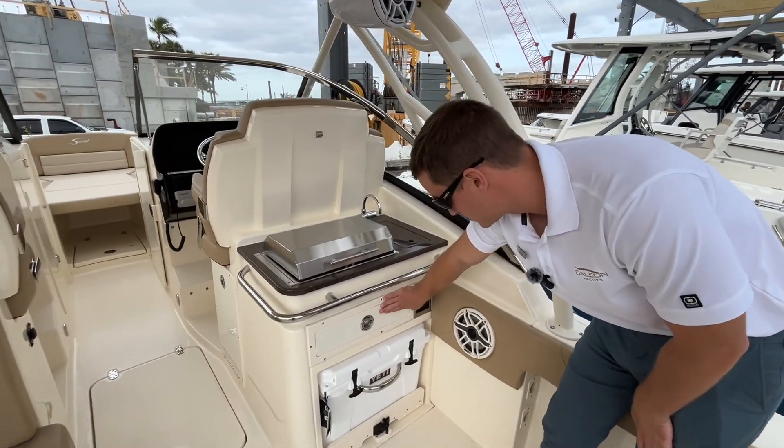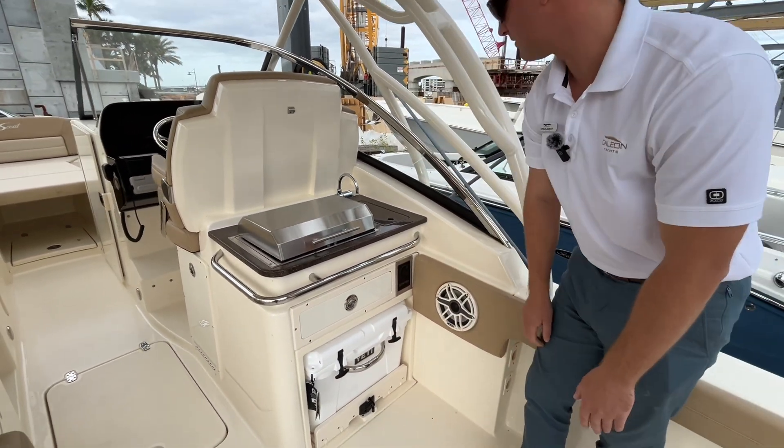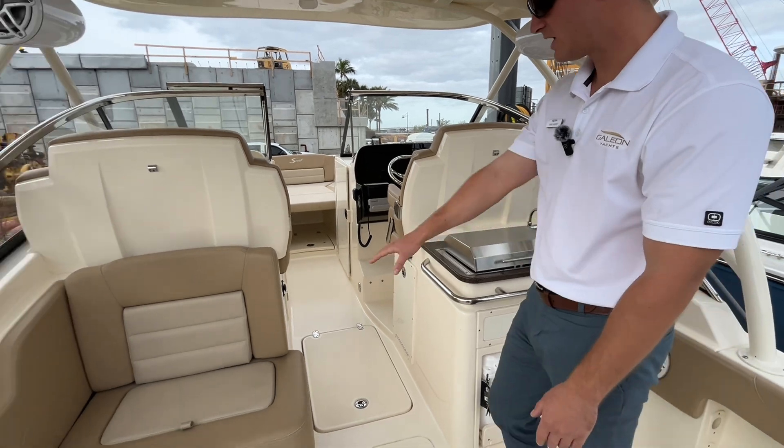Working our way up, we have a nice Kenyon grill with grill controls right here, plus more storage and a nice Yeti cooler. You can pull the pin up and slide it out to access it. There's also a sink to the starboard side of the grill.